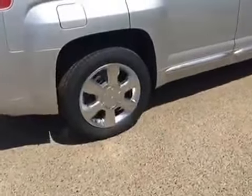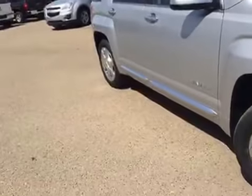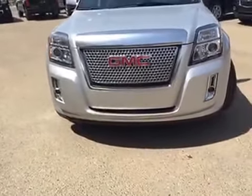You also have your 19-inch chrome aluminum wheels, the Denali badging, and all sorts of chrome accents on here — your chrome windowsills. Up at the front grille, again chrome, fog lights, front tow hooks, all that fun stuff.